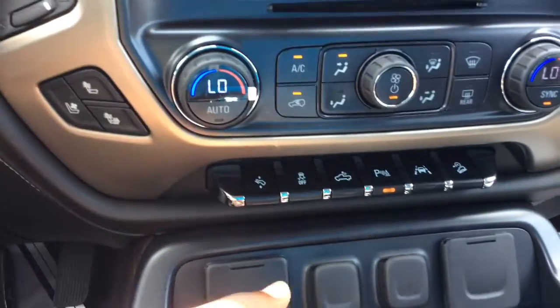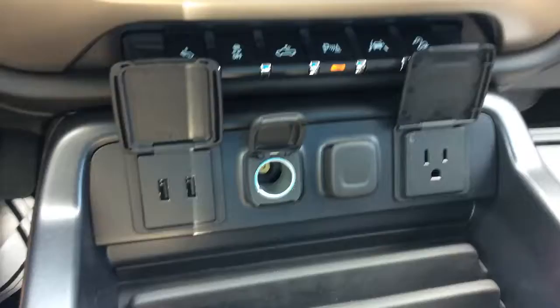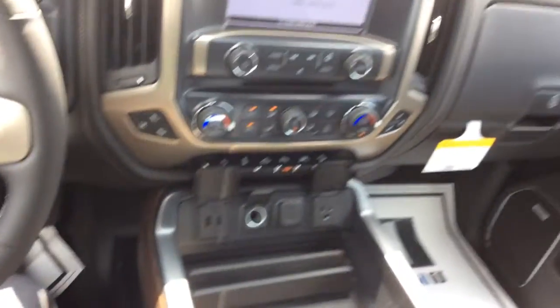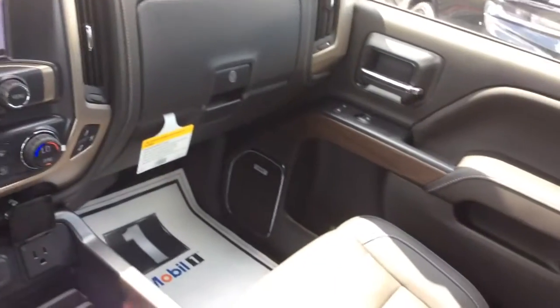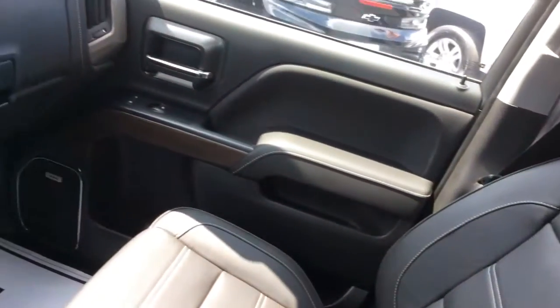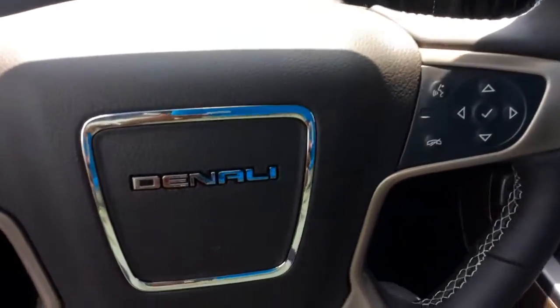Of course you also have your park assist, lane departure, hill descent, and lots of charging ports — even a 120-volt outlet so you can clean the vehicle up with a hand vacuum as well. So check it out, let me know what you think — 706-453-2500, look forward to talking to you.